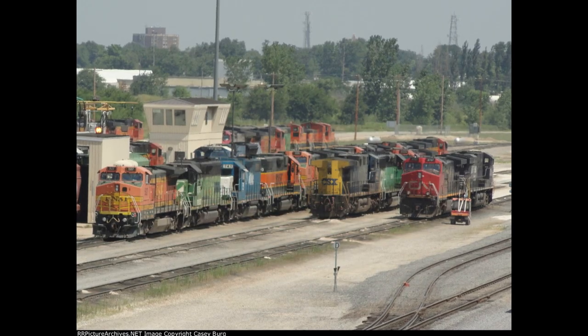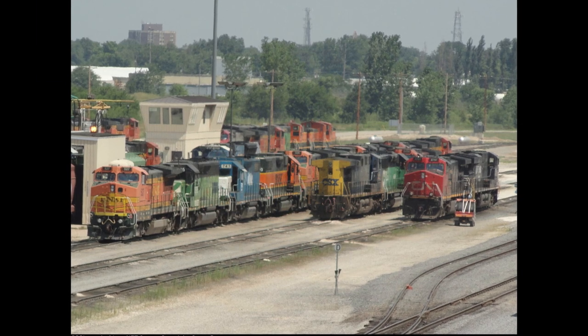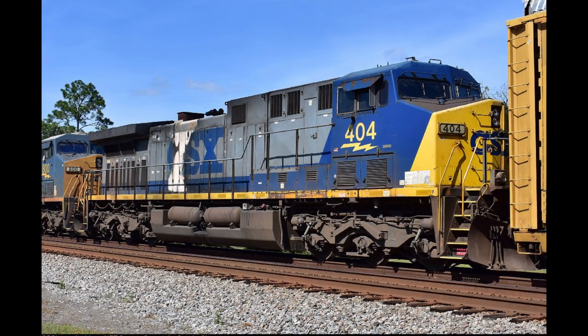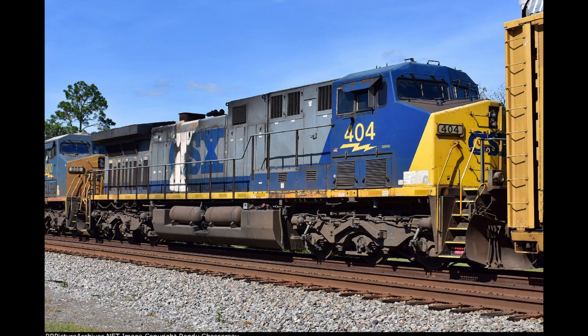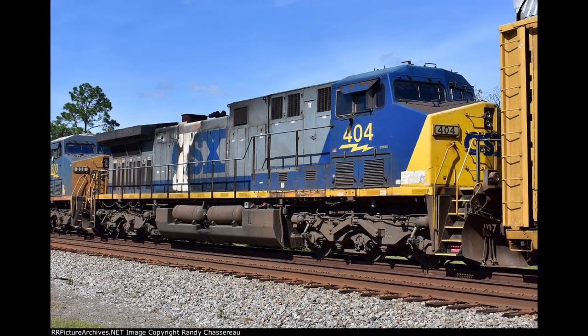404 was briefly taken out of service when it was stored in Galesburg, Illinois in 2011, but it soon returned to service. Around 6 years later, part of its logo would be worn off due to diesel exhaust flames around 2017, as the engine became more and more and started to show its age.